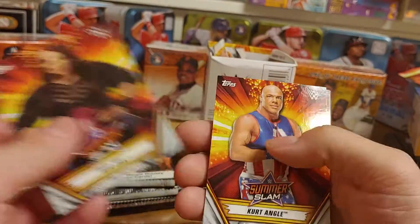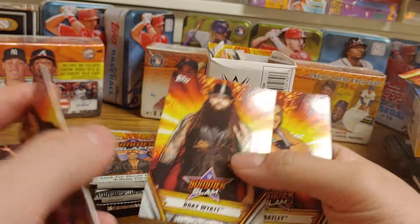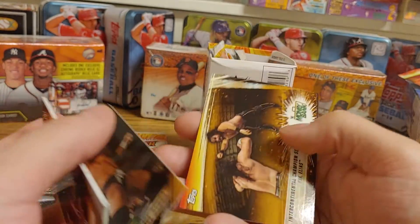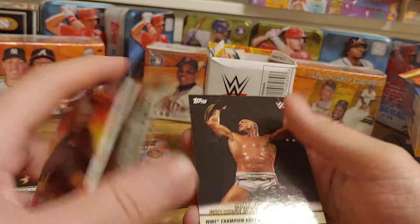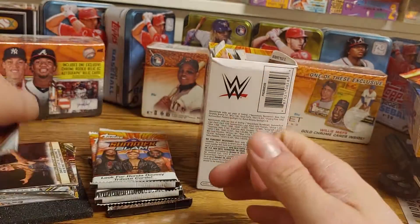So we got a Nia Jax, a Kurt Angle, Bray Wyatt — who has been released — a Bayley, SummerSlam All-Star Triple H, a Seth Rollins defeating Elias, and a Kurt Angle defeating Brock Lesnar.